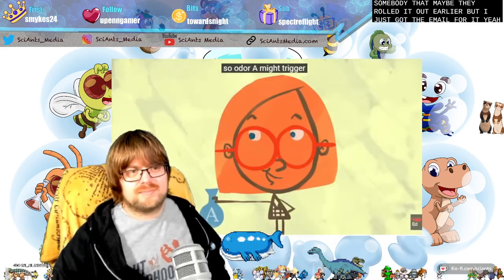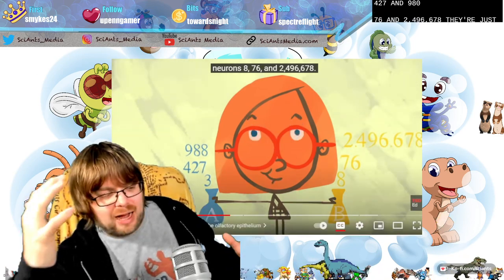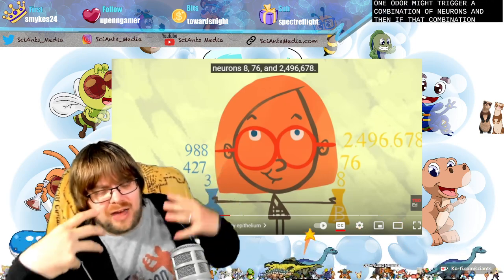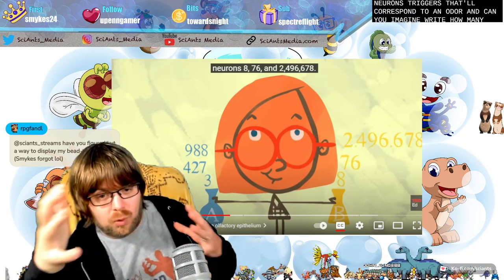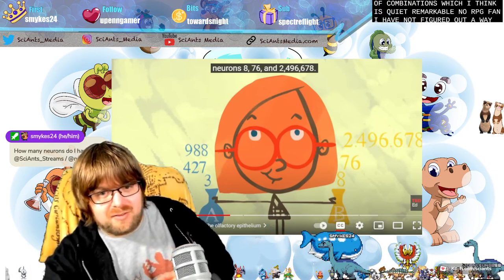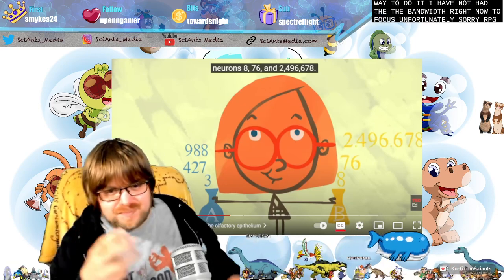Odor A might trigger neurons 3, 427, and 988. Odor B might trigger neurons 8, 76, and 2,496,678. They're comparing how, if we have 40 million neurons that detect smell in our brain, one odor might trigger a combination of neurons, and that combination will correspond to a particular odor. Can you imagine how many combinations you can have in order for the odor to be triggered via the brain? You're talking an obscene number of combinations, which is quite remarkable.